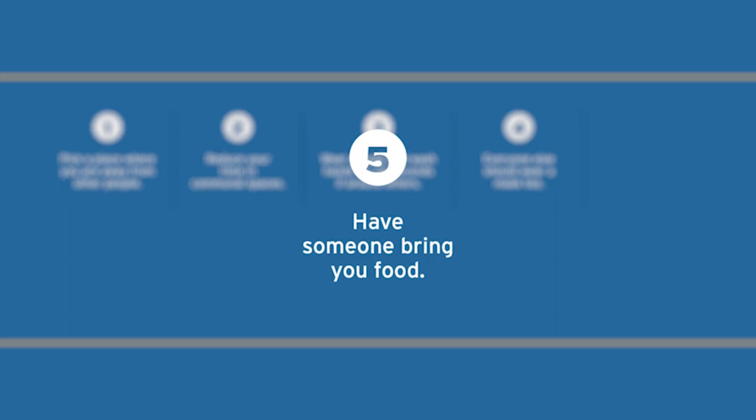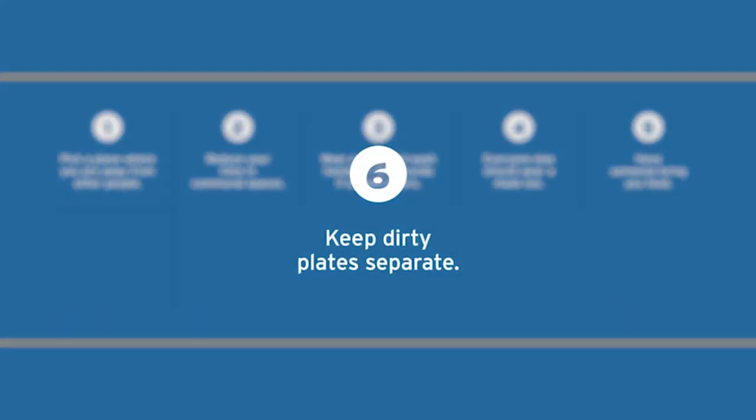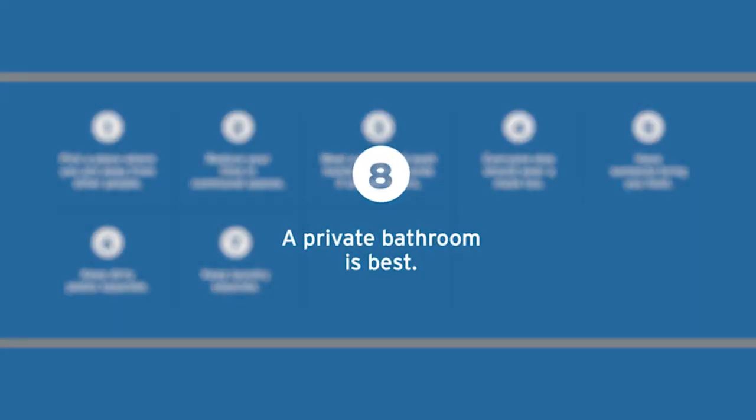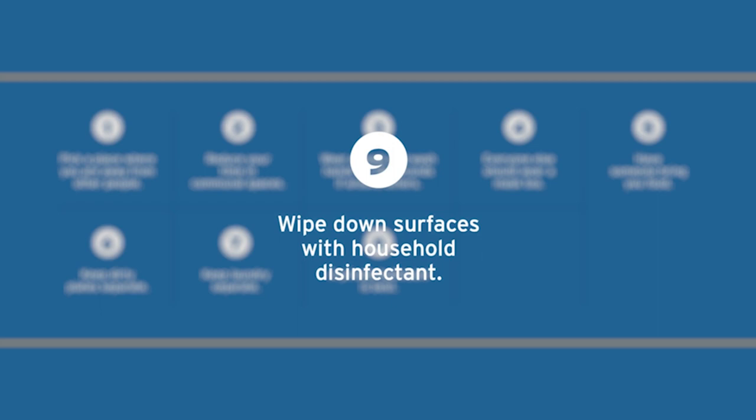And everyone around you should wear a mask as well. You should have somebody bring your food and keep all your plates and silverware inside of your isolation space. It is also ideal to keep your laundry separate from everybody else. In an ideal situation, you would have a separate bathroom, but if this is not possible, make sure you wipe down the surfaces after each use.